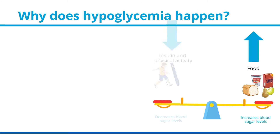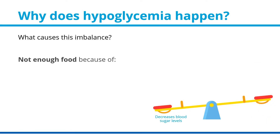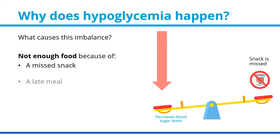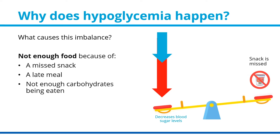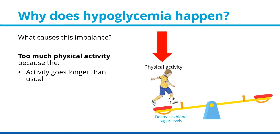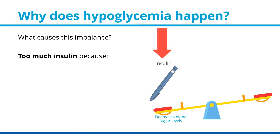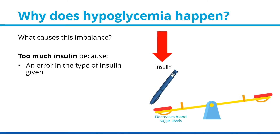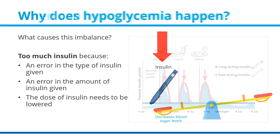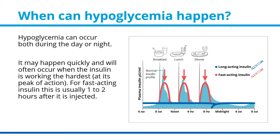Why does hypoglycemia happen? What causes this imbalance? Not enough food, because of a missed snack, a late meal, or not enough carbohydrate being eaten. Too much physical activity, because the activity goes longer than usual or is of greater intensity. Too much insulin, because of an error in the type of insulin given, an error in the amount of insulin given, or the dose of insulin needs to be lowered. Hypoglycemia can occur both during the day or night, and may happen quickly — often when the insulin is working the hardest, at its peak of action.